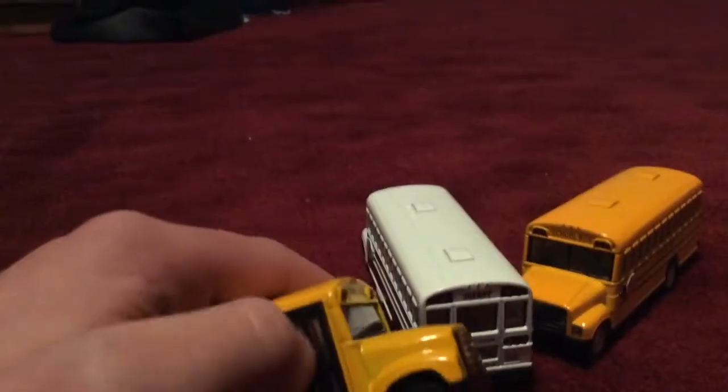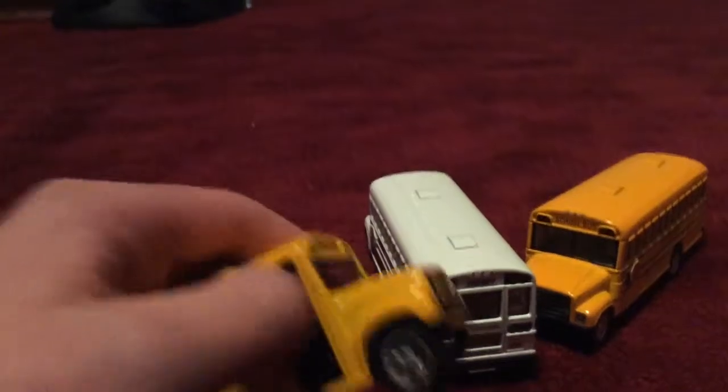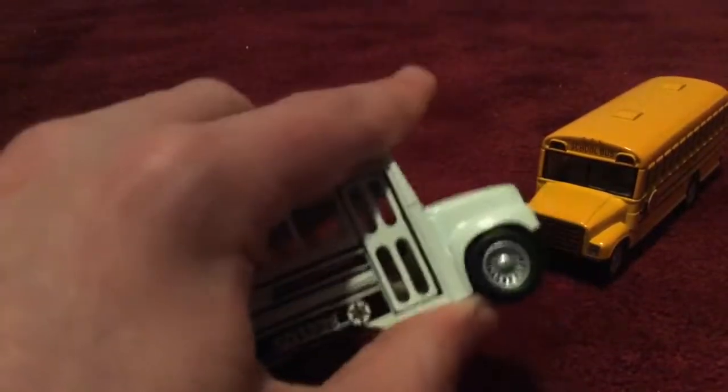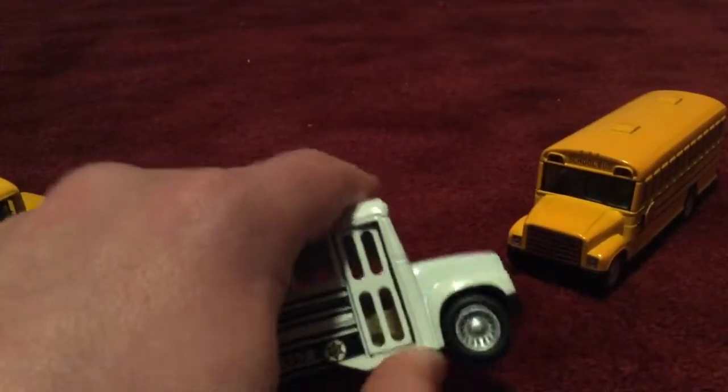The door on that one is yellow, this one's white, and the door on this one is black. This one — you have to move the door with your finger because it doesn't have that mechanism on the bottom. These two have it where you can open the door with your finger. I'm going to show you right now — yeah, this one you can open with your finger as well.